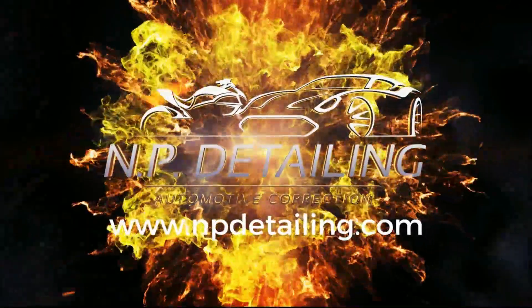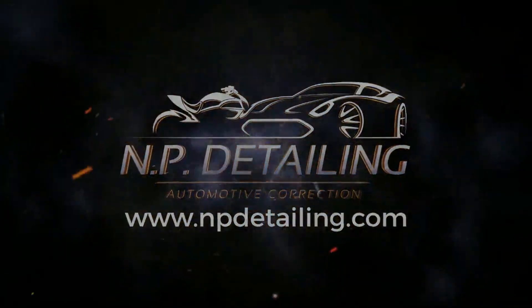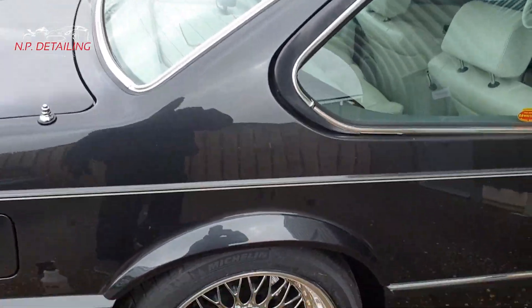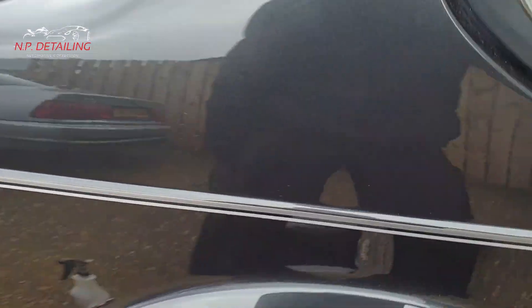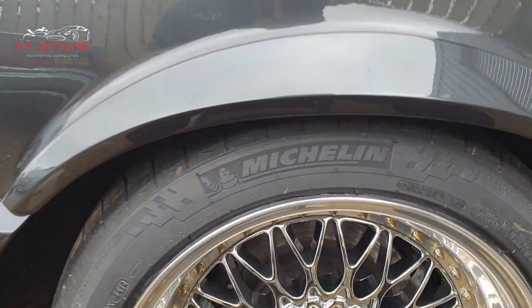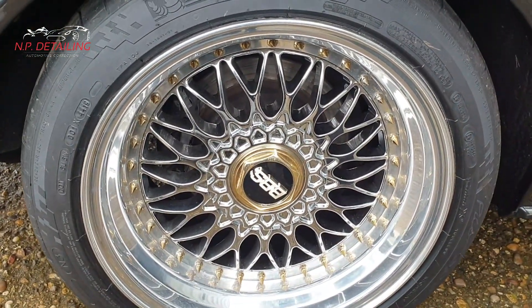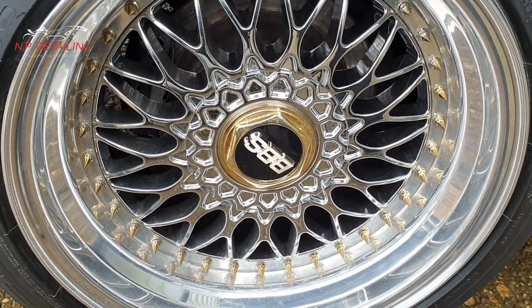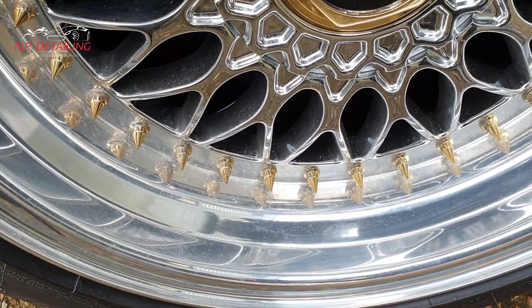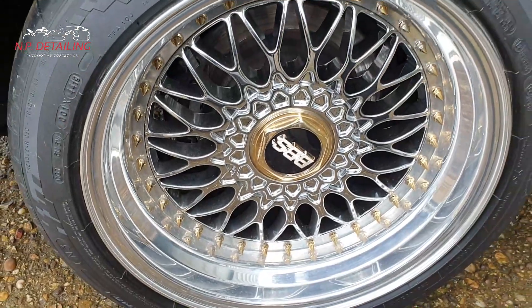Hey guys, welcome back to the channel, NP Detailing. Today I'm doing the wheels on this bad boy. I'm here this morning on a Saturday at PRA Cars, a dealer in classic cars. I've got this old school 6 Series BMW and I'm going to be cleaning these very expensive BBS alloy wheels. As you can see, it's got a bit of a film to it, quite dull. I'm going to clean them up, see if I can polish them up a bit, and protect them with a sealant.